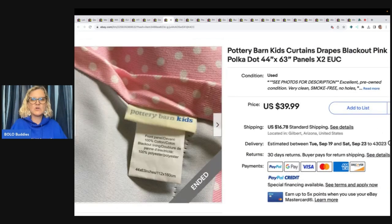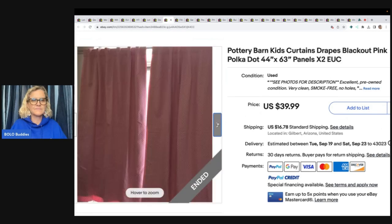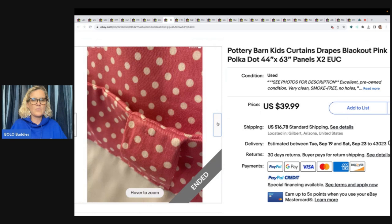Pottery Barn Kids Curtains Drapes Blackout Pink Polka Dot — blackout probably means it blocks the light. Goodwill $8, sold for a best offer of $30 plus shipping.